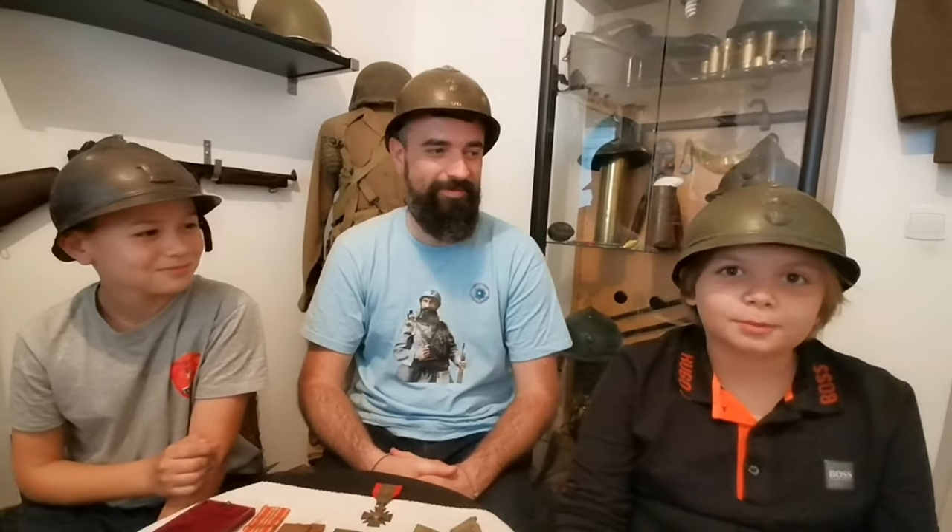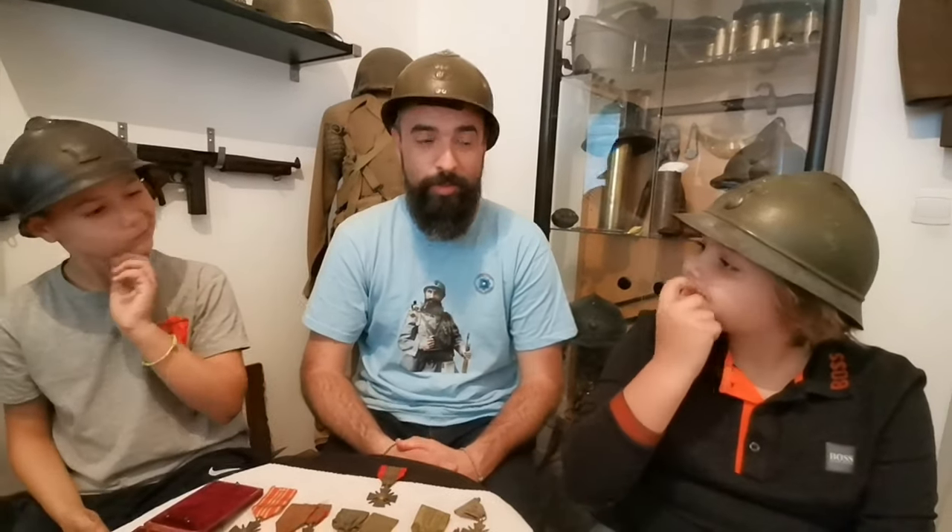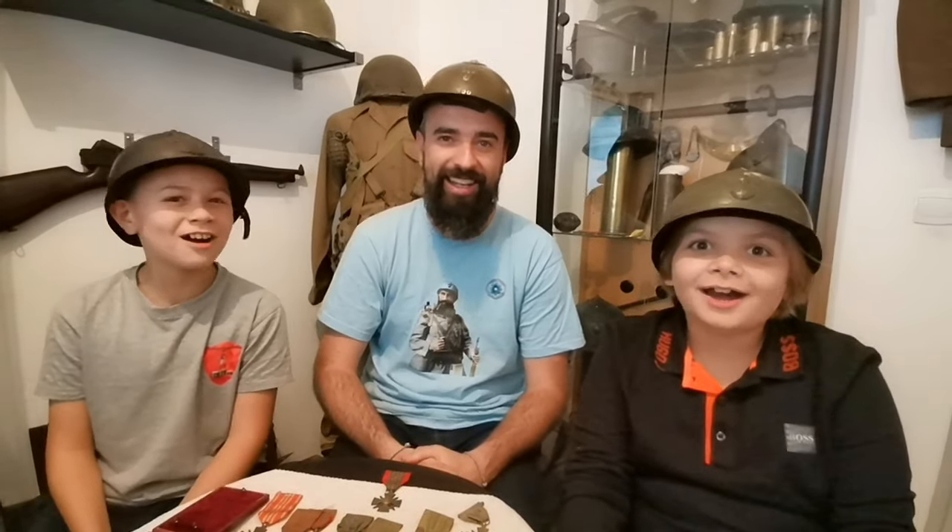Voilà, la vidéo est maintenant terminée. J'espère que ça vous a plu et que vous avez appris des choses. Merci d'avoir regardé la vidéo. Merci à vous deux d'avoir participé. Et on se retrouve bientôt pour d'autres aventures. Au revoir !